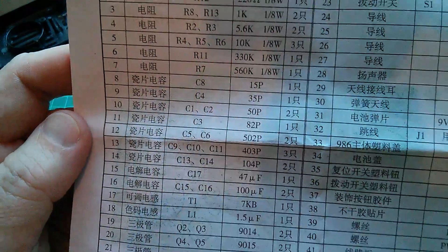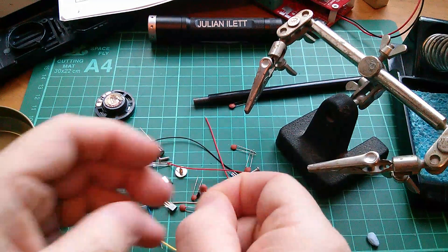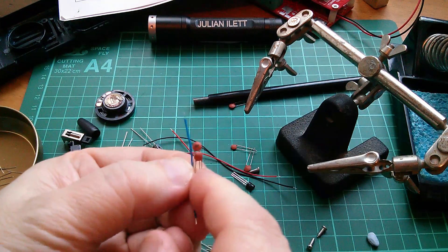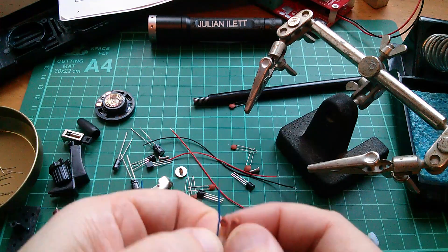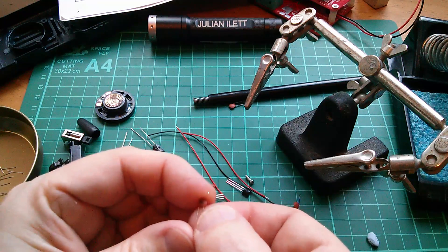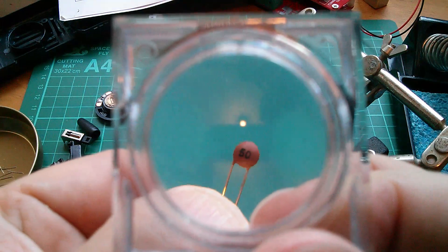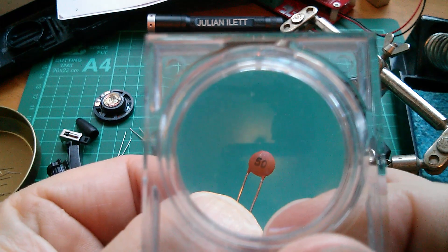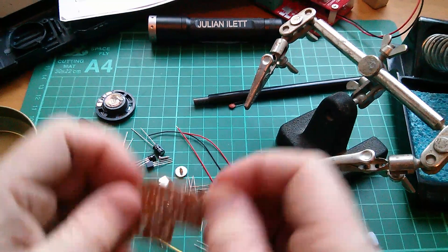C1 and C2 are 50 picofarads. I'm going to find a couple of 50 picofarad capacitors. These should just be written in ink — 502, 82. It should just be written on those '50.' Well, possibly 47, but that's 50. Let's take a look. That says just '50', so we assume that is 50 picofarads. Shove it in position for C1.